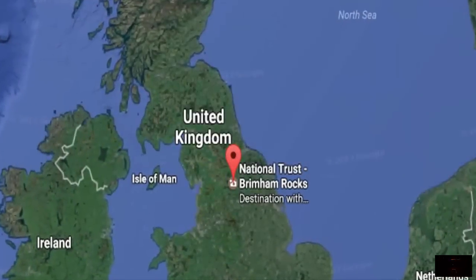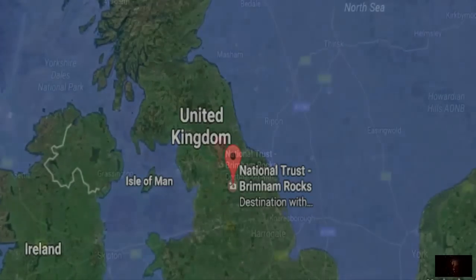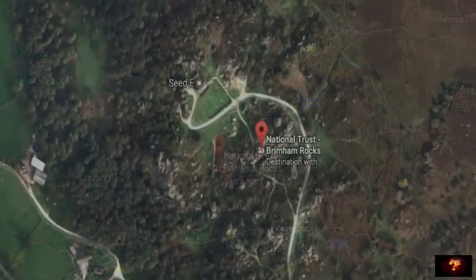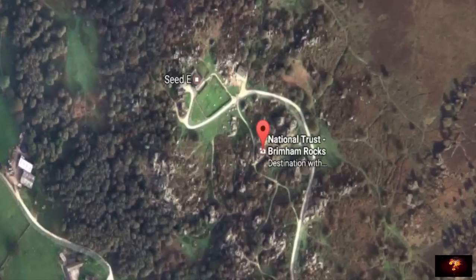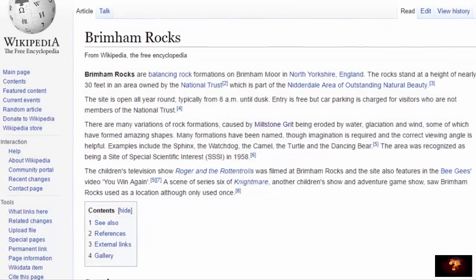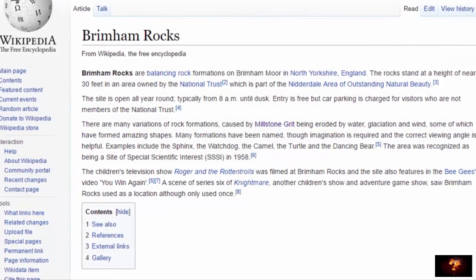Hey guys! In North Yorkshire, in England, there is a place known as Brimham Moor. And on this moor you will find some of the weirdest rock formations on Earth. Known as the Brimham Rocks, they are a group of mysteriously balanced stones which stretch for a kilometer across the moor.